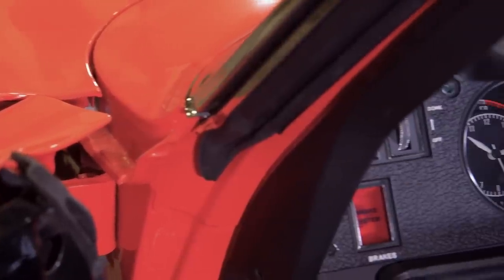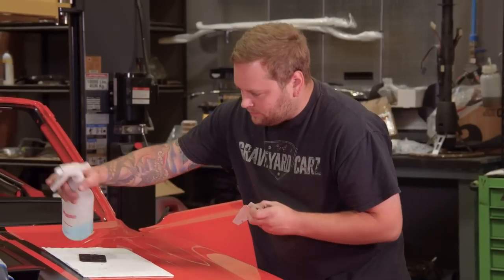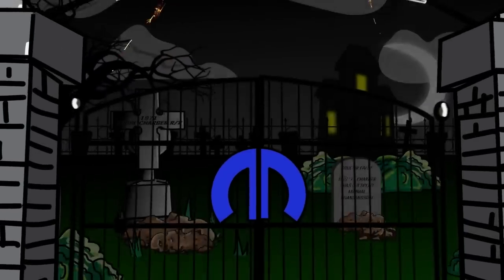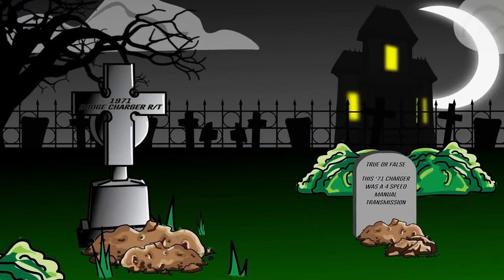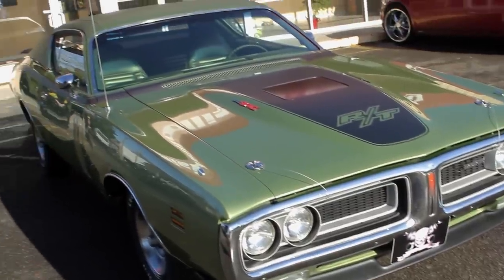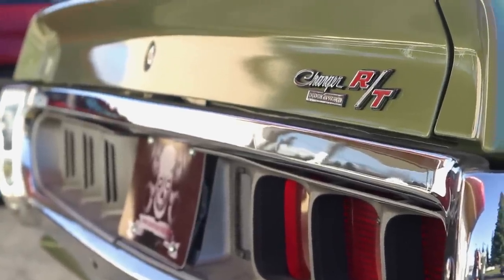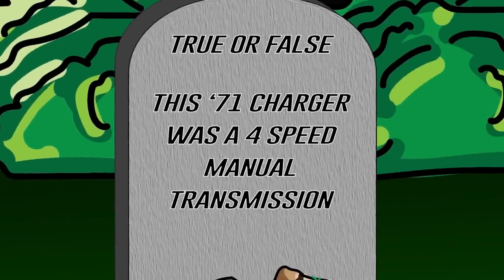With the dash in place and all the final connections made, I instructed Justin to go ahead and put the shark's teeth on the side of the air grabber door so I can show you exactly how everything works. Previously on Graveyard Cars, we restored this gorgeous 1971 Dodge Charger RT 440 Six-Pack ram charger hood car. True or false: this car was a four-speed manual transmission. If you remember the car you should remember what it was. Stay tuned after the break.